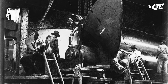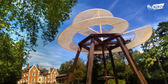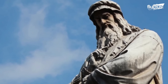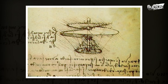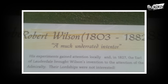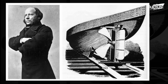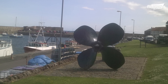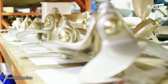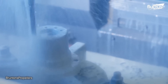The concept of using rotating blades to propel ships can be traced back to the visionary ideas of Leonardo da Vinci. However, it was the pioneering work of Robert Wilson and John Erickson in the 19th century that truly catapulted propeller design forward. Today, ship propellers are typically made from durable materials such as bronze or stainless steel.